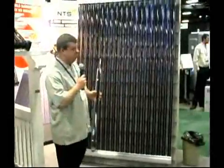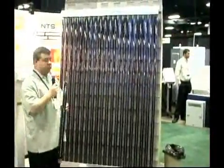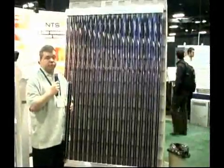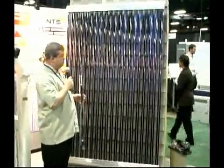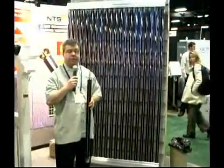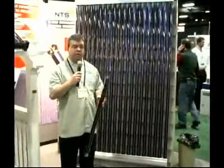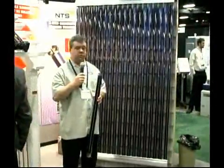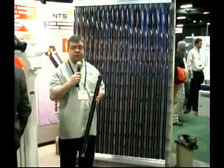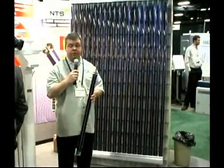What you see behind me is one of our latest collectors known as the S-Power Collector, which comes in 10, 20, and 30 tube models. The tubes are coated on both sides. If you happen to put a white or a mirror behind it, you'll actually get 30% more out of the collector, making it nearly 99% efficient. By doing so, you'll be able to have more roof space for other things such as green roofs, photovoltaics, wind, or maybe even your lawn chair.